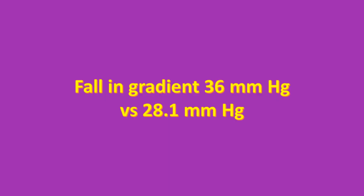45 of the 123 patients on Mavacamten versus 22 of the 128 patients on placebo met the primary endpoint. Adverse events related to treatment were generally mild with similar safety and tolerability in both groups. Mean fall in post-exercise LVOT gradient was 36 mmHg in the Mavacamten group while it was 28.1 mmHg in the placebo group.